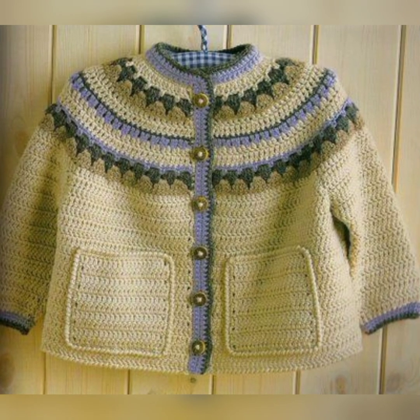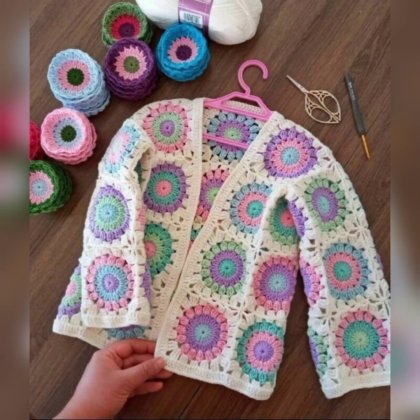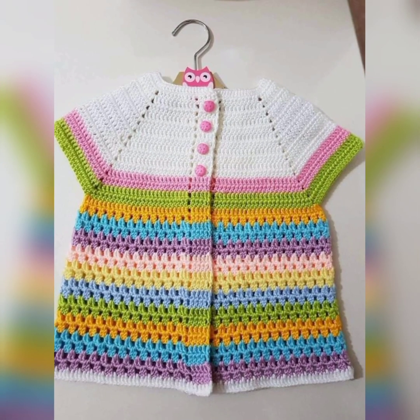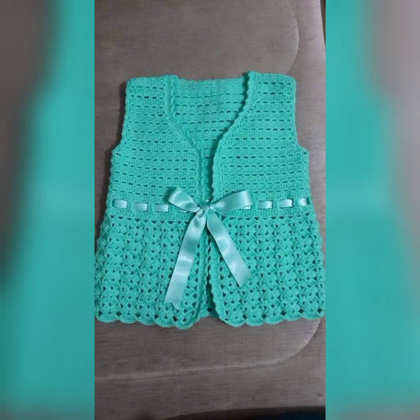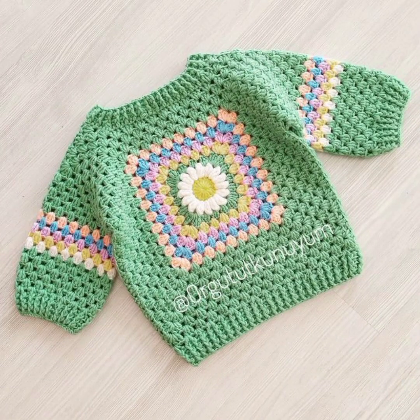This crochet sweater is a worktop in one piece and has an easy design, which means there is no shaping involved from the armholes. This makes it a very beginner-friendly pattern that anyone can enjoy. You can easily make these sweaters at home if you know about crochet patterns.